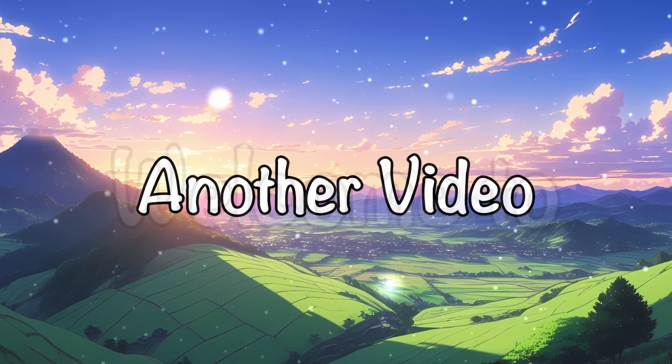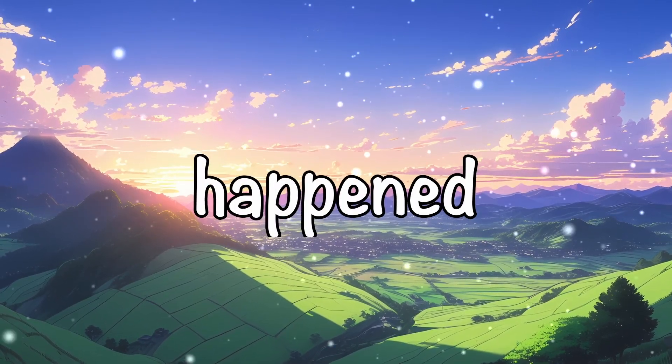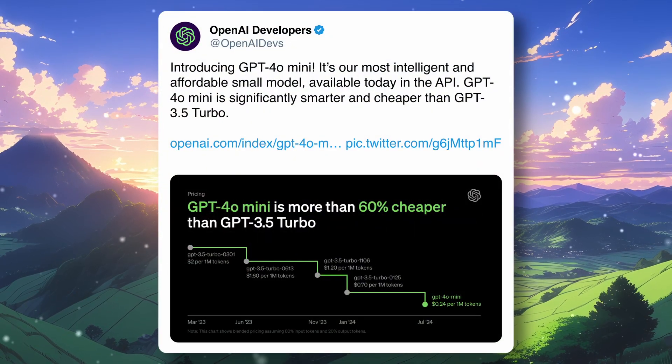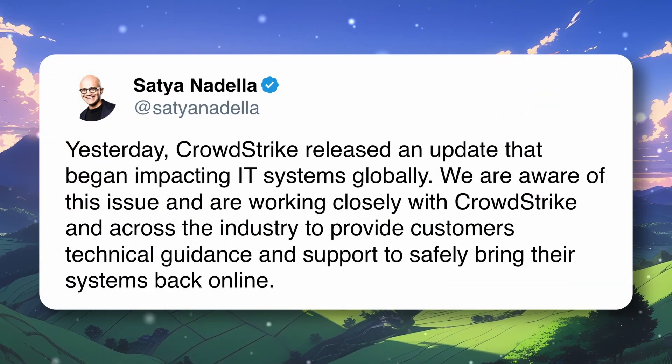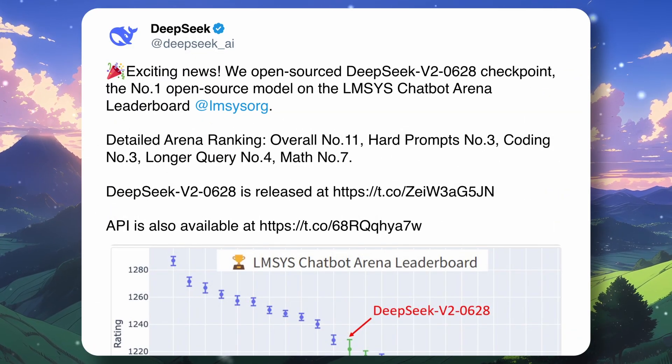Hi, welcome to another video. Recently multiple things happened, from the GPT-4o mini launch to a Windows crash, and one thing that got buried by all this was that the DeepSeek V2 chat model got an update.